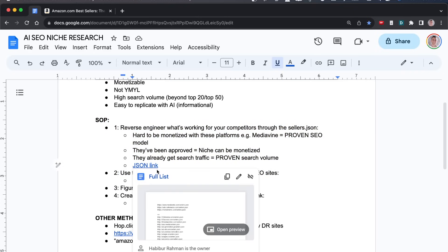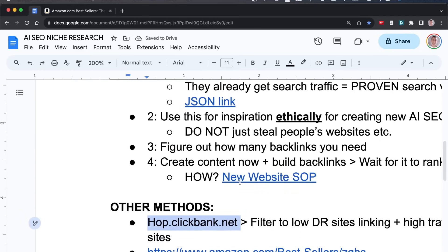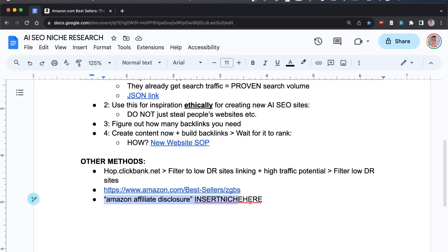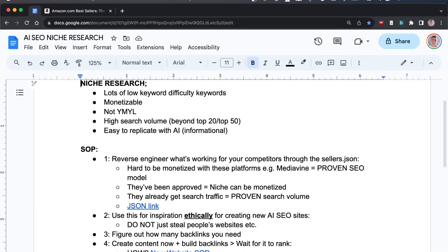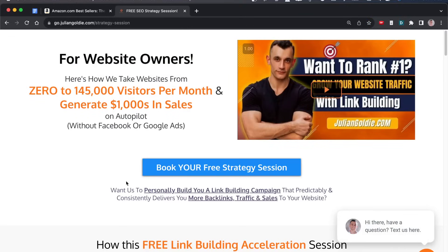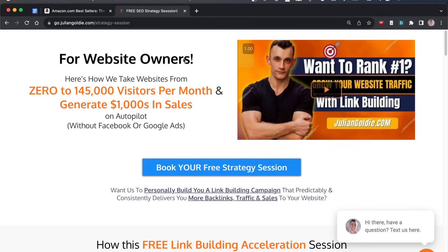The final method is Amazon Bestsellers — browse the categories to find potential niche ideas based on products being sold, like pet hair removers or whatever else. Between all these processes in the SOP — reverse engineering sellers.json documents, scraping who's linking to Clickbank with low DR and high traffic, Amazon Bestsellers, and searching for the Amazon affiliate disclosure footprint — the problem is no longer how to find a niche, but how much time you have to set up all these websites. The SOP link is in the description, and you can book a free call for a link building strategy.